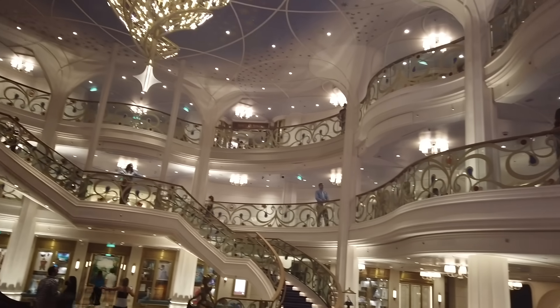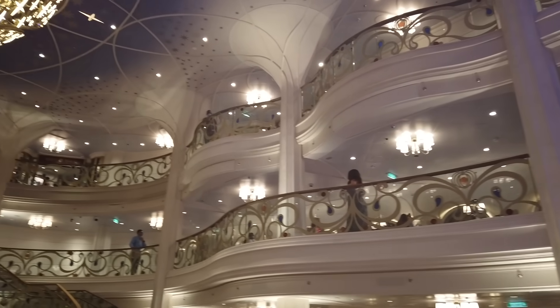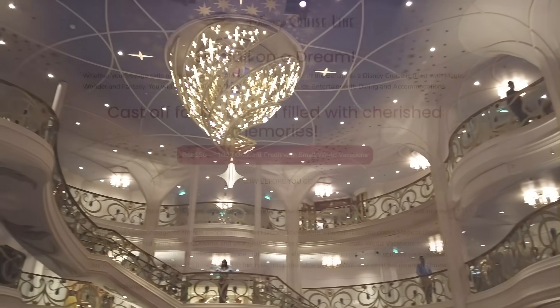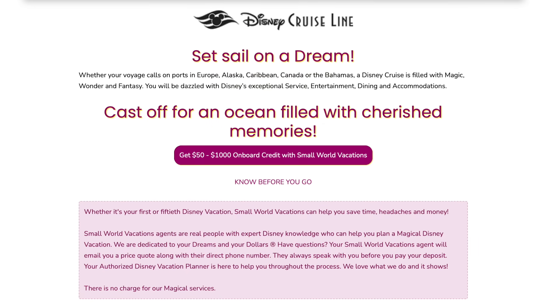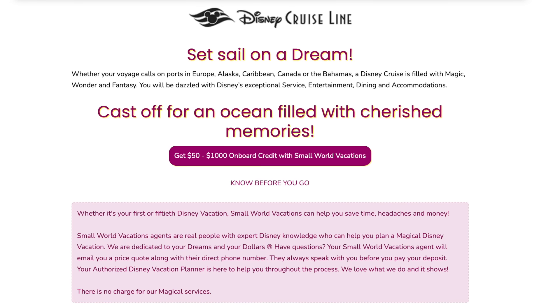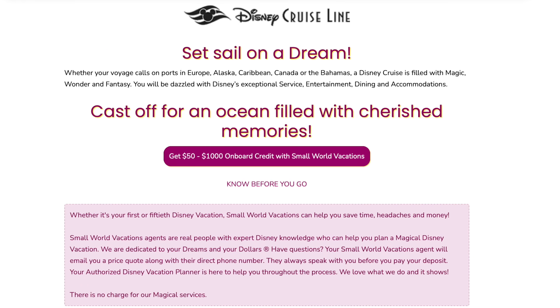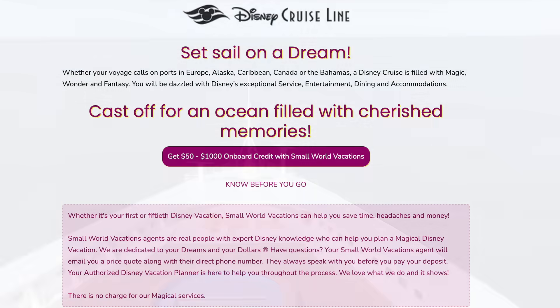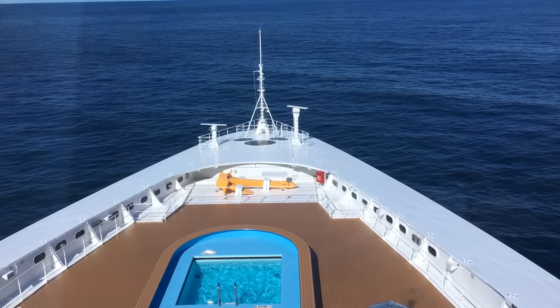You might actually earn money by booking a cruise through Small World Vacations. Travel agents often offer bonuses for people who book cruises through them — basically free ship credit you can spend on things like special beverages, dining in signature restaurants, that expensive coffee and wine, and more. You can get anywhere from $50 to $1,000 in onboard credit depending on the cruise you book. If you're looking to snag a Disney cruise, make sure you visit Small World Vacations for a quote — I'll add their link in the description.